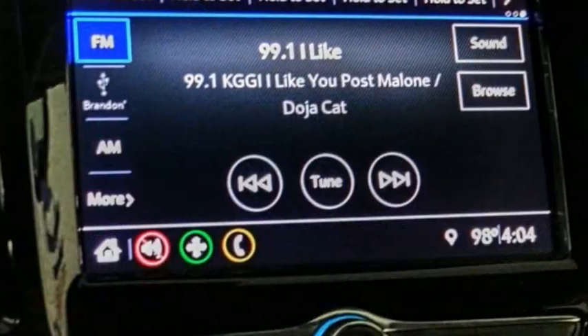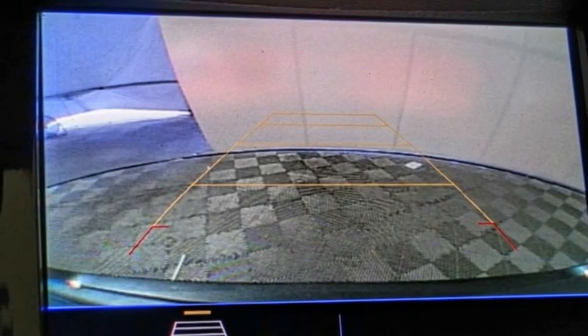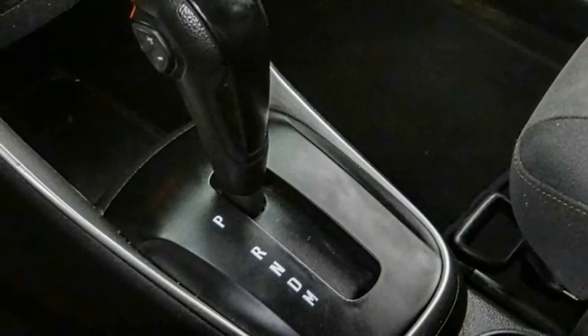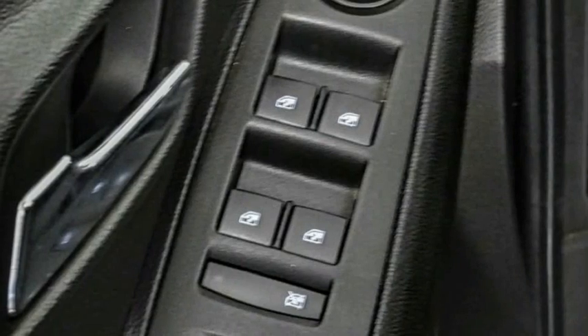Here are some of this vehicle's great options: electronic stability control, alloy wheels, brake assist, traction control, remote keyless entry, four-wheel disc brakes, front license plate bracket, front wheel independent suspension, rear window defroster, and rear window wiper.